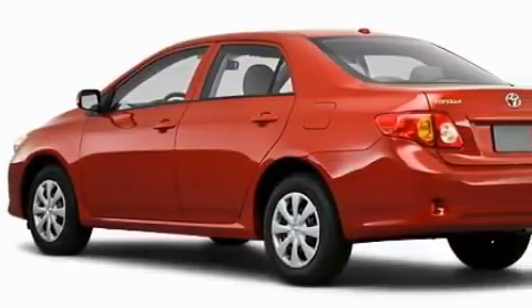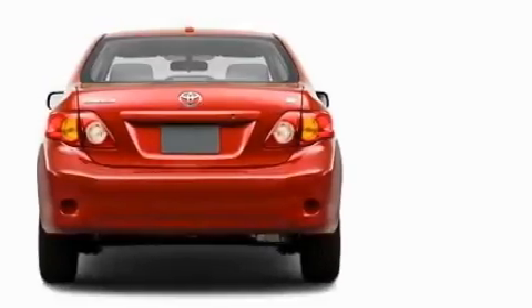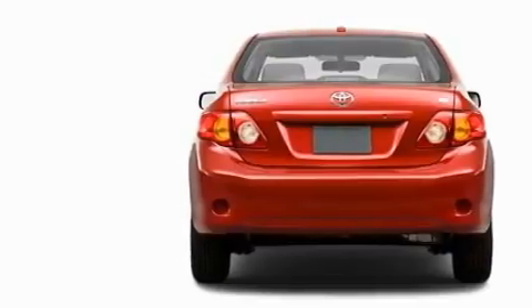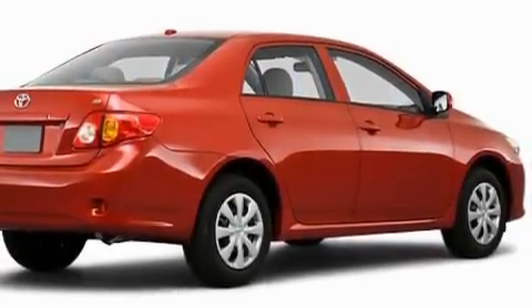This Toyota's list of numerous features includes a power outlet, a rear window defroster, satellite radio, dual airbags, an anti-lock braking system, and this vehicle has the safety and efficiency of front wheel drive.